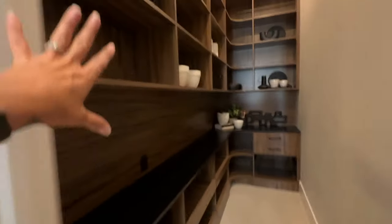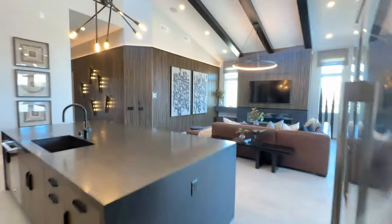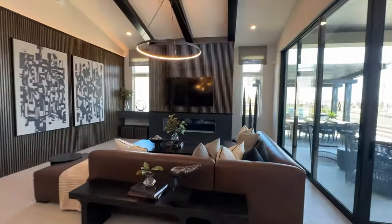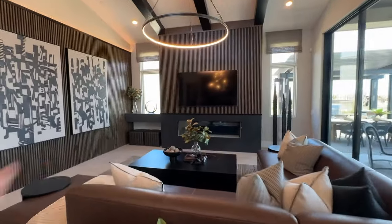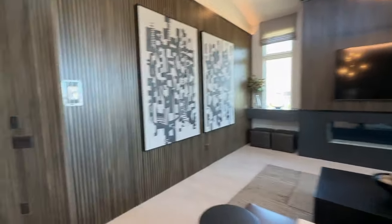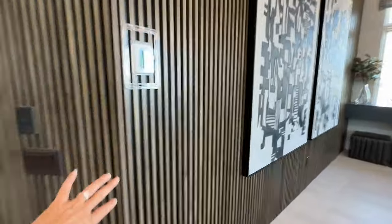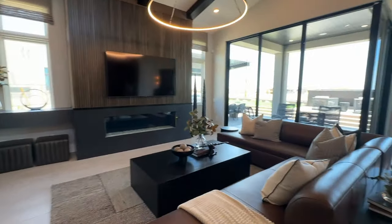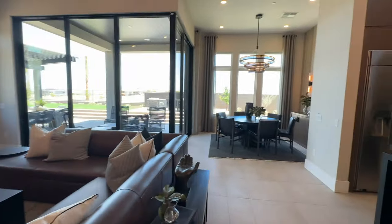This is custom work with the pantry — the pantry will not come like this; they just show you what you can do with it. And then you have the fireplace, which is an upgrade. Because this is a model home, these will never be an option — they just showcase what you can hire an interior designer to do. It does not come like that when you go to the Design Studio.